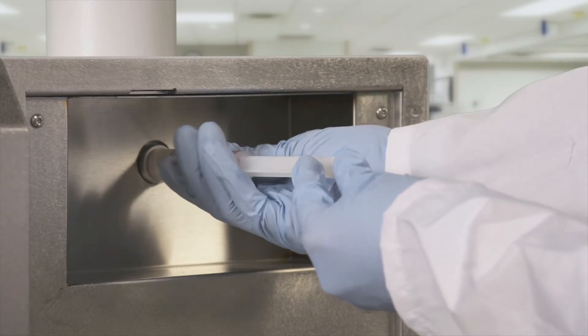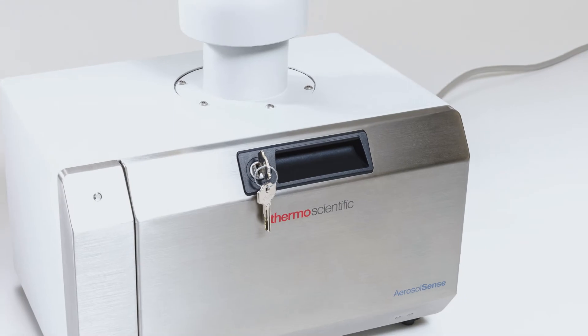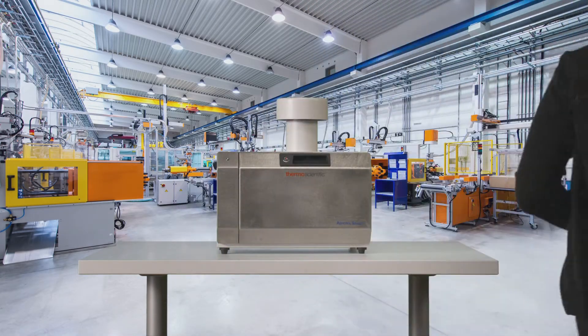Developed by Massachusetts-based Thermo Fisher Scientific, the Aerosol Sense Sampler is a lightweight air surveillance solution that can go almost anywhere. It's already been used in a hospital, nursing home, and fire department.